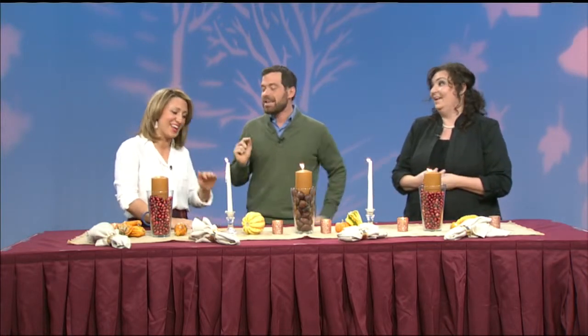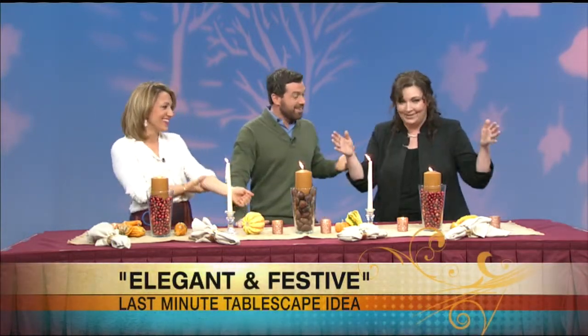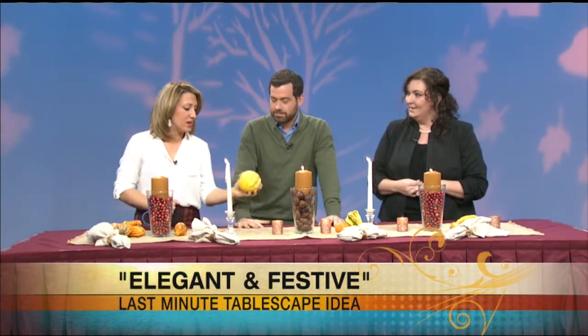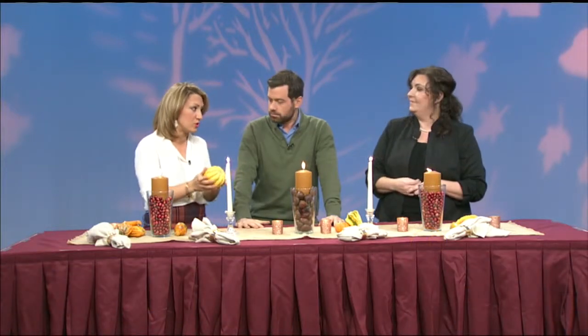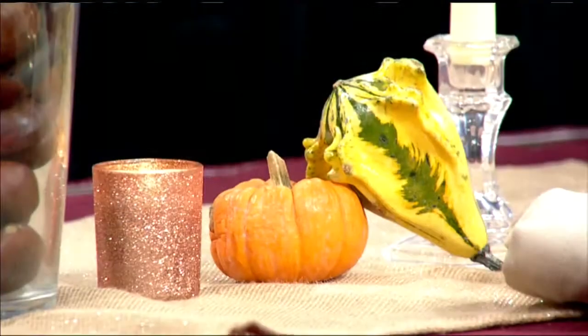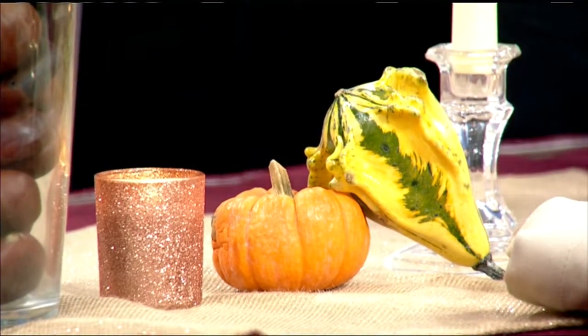That's my kind of decorating — that's the ultimate last minute. Or if the squirrels haven't eaten all the acorns, grab those out of your front yard. And if your pumpkins aren't rotten yet — I just threw mine away because they were — you can use those to decorate or just go out and pick up some new ones. These are really inexpensive this time of year. They peaked around Halloween, and now you can get them for a song.